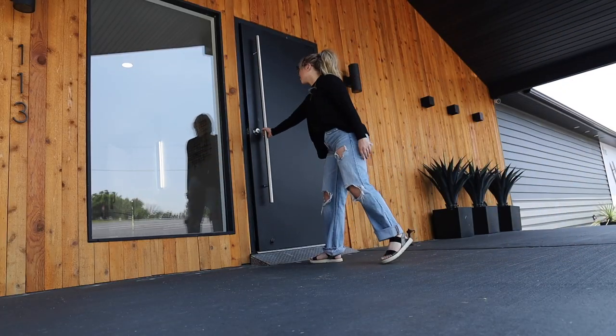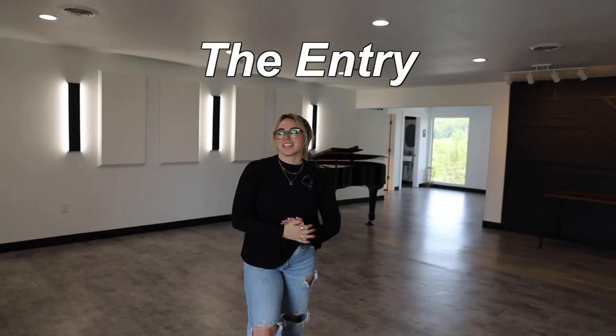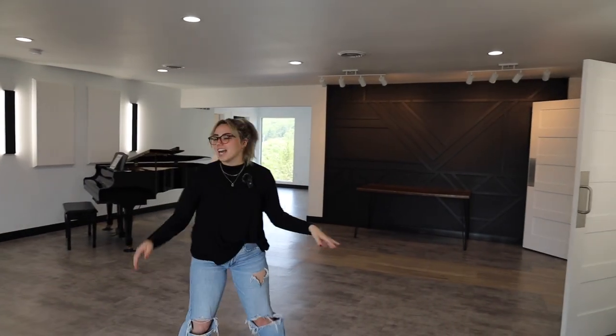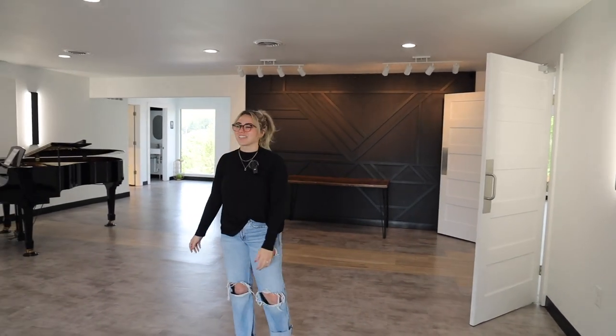So this is where the guests would enter — this big black door, it's literally gorgeous. You walk into this room and this is where all of the guest book and the gift table and all that would be. There's also a grand piano. Maybe we could talk Amy into playing some piano when people walk in — that would be cool.